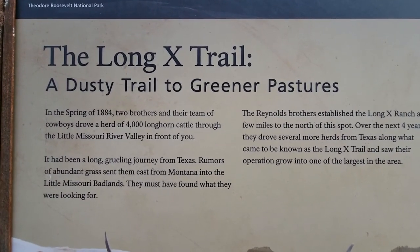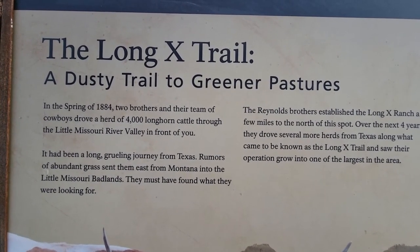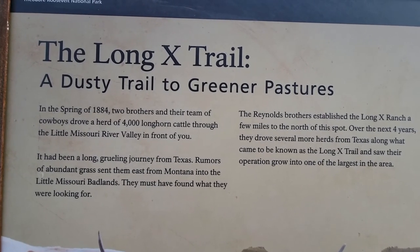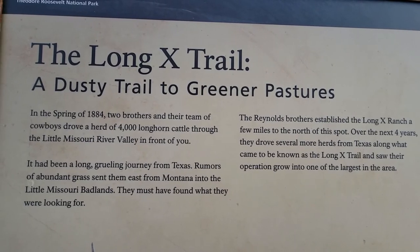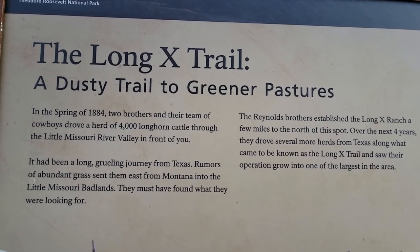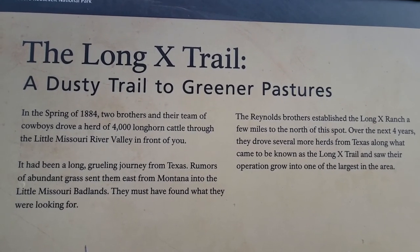In the spring of 1884, two brothers and their team cut away from a herd of 4,000 longhorned cattle through the Little Missouri River Valley in front of you — a long, grueling journey from Texas. Rumors of abundant grass sent them east from Montana into the Little Missouri Badlands. They must have found what they were looking for.